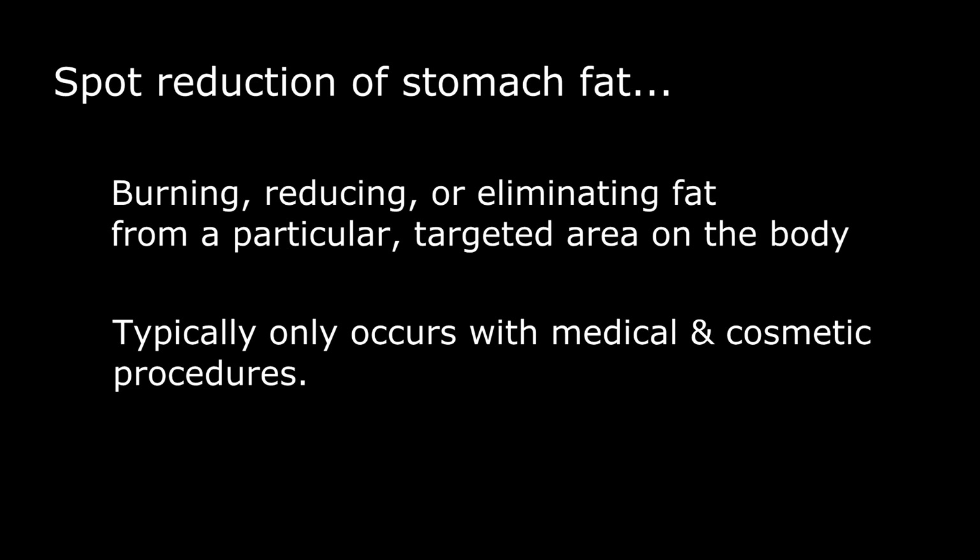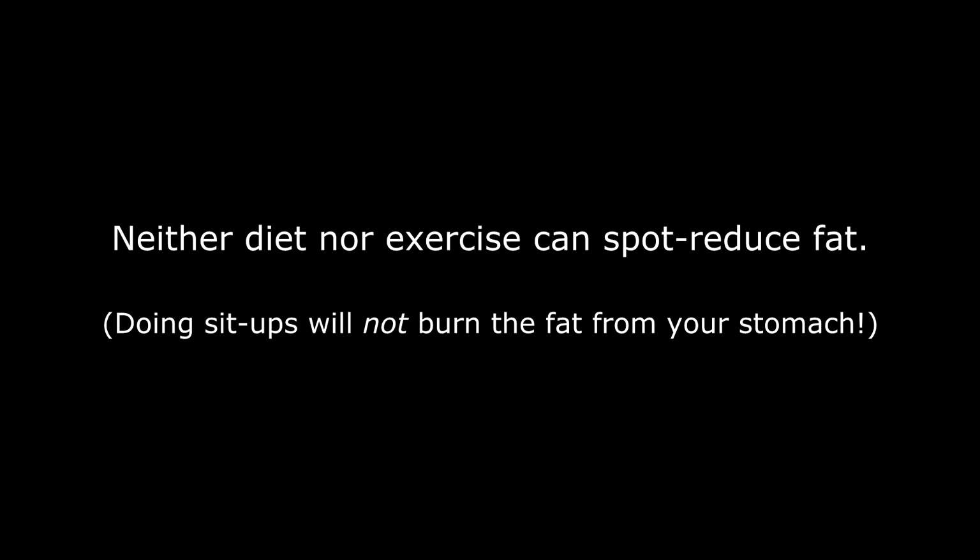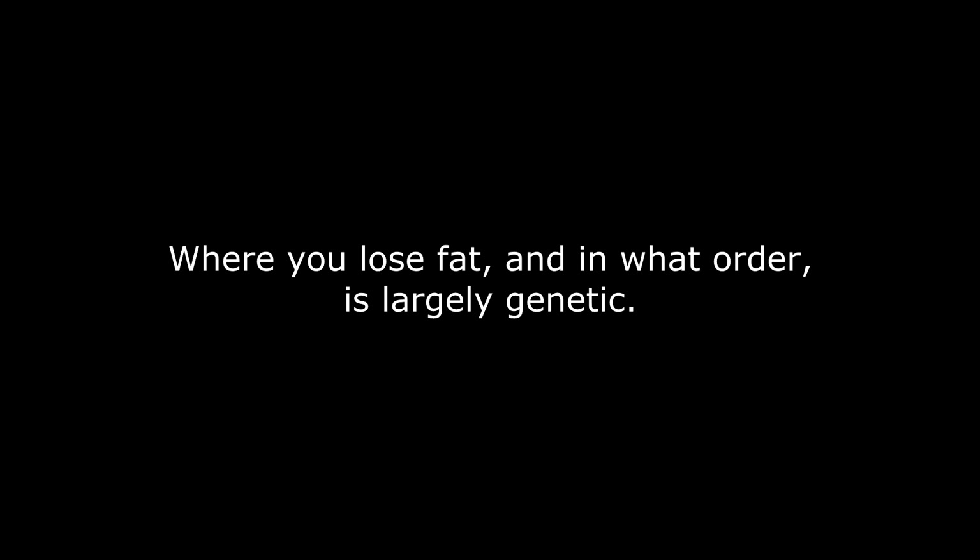Spot reduction is the intentional removal or reduction of fat in a particular targeted area of your body. Up to this point, there's really been no way to spot reduce fat except for plastic surgery. Diet and exercise do not spot reduce fat. If you do sit-ups, you do not burn the fat from your stomach. Your body burns fat basically where it wants to, in a predetermined order based on genetics, evolution, and so forth.